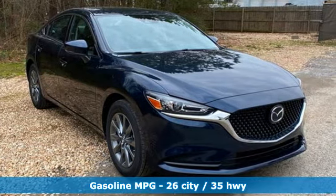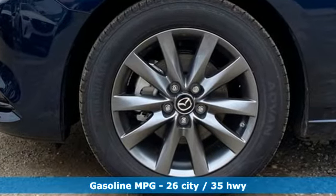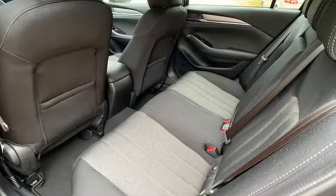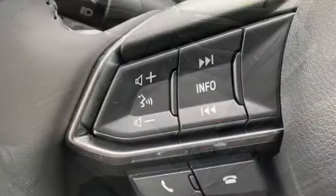Streaming audio, wireless phone connectivity, dual zone climate control, push button start, manual tilting steering column, inline 4-cylinder engine.